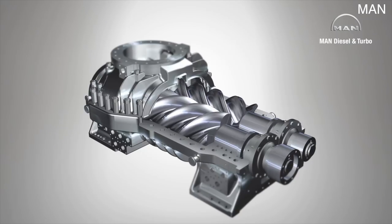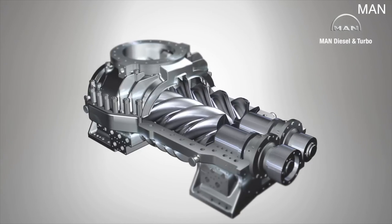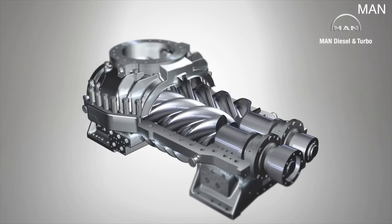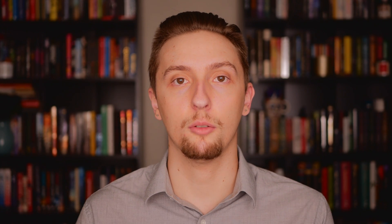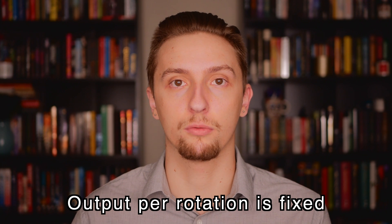Twin screw superchargers are very easy to intercool, and most aftermarket units have an intercooler underneath the blower to cool the air before it enters the engine. Like a Roots supercharger, the twin screw has really good throttle response and creates boost almost instantaneously — there's no need to wait for it to spool up. Both Roots and twin screw superchargers are known as positive displacement superchargers, meaning they output a fixed amount of air per revolution.